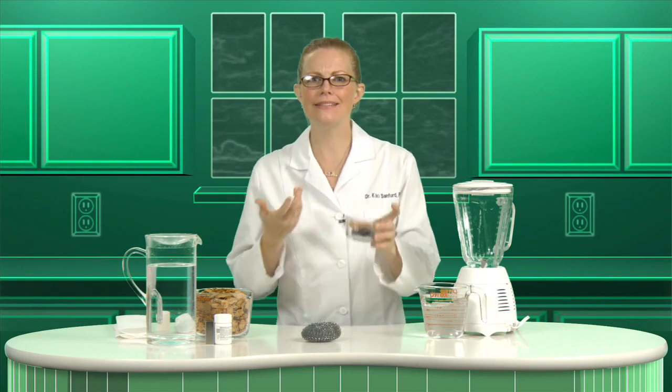Breakfast cereal is a staple of many American households. From sugar bombs to super nutritious, it comes in all shapes and flavors. However, so that people can make educated choices about their diet and that of their children, cereals must state how much of certain required vitamins and minerals they contain. One common cereal claims to deliver 100% of all the iron you need for an entire day in a single serving. But iron is found in nails and is a component in steel — what is it doing in your breakfast cereal?